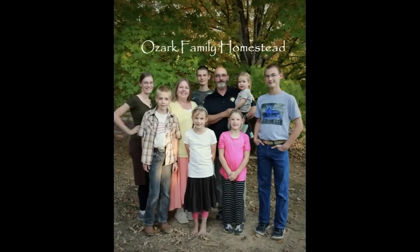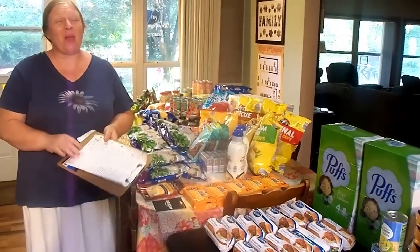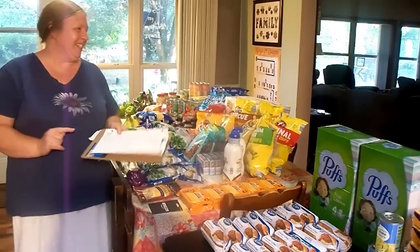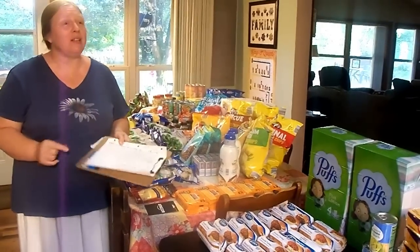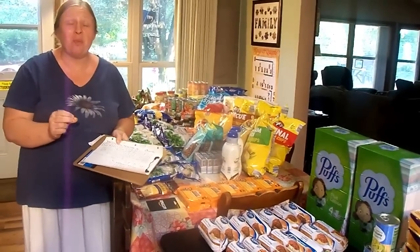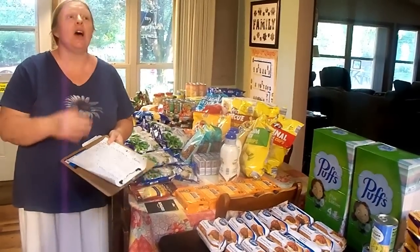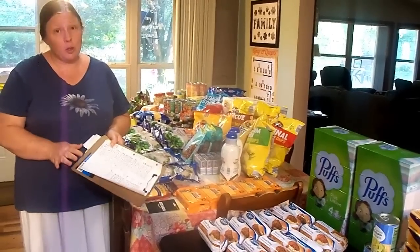Welcome to Ozark Family Homestead! Hey guys, it's Janice from Ozark Family Homestead and I got to go grocery shopping today. Not only is it my birthday, but my grocery budget got reinstated. Sean got paid and I'm back to a full grocery budget — that's $1,100 for the nine of us for the whole month, and that covers groceries and all of our household goods too.